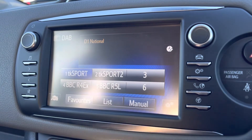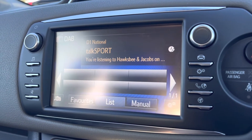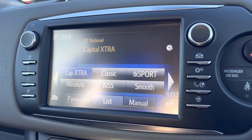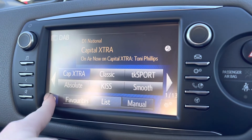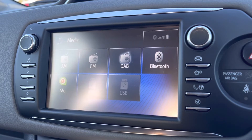Moving across into your central screen, this is a touchscreen, however you do have your surrounding controls for quicker access. You do have plenty of radio stations to listen to on here as it does work off your DAB. However, if you do wish to listen to your own desired playlist, you do have your Bluetooth connection there, along with your USB port.